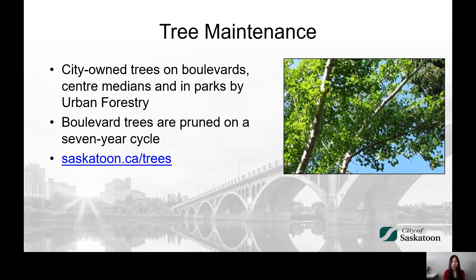Maintenance of City-owned trees located on boulevards, centre medians and in parks is the responsibility of the urban forestry section. Boulevard trees are pruned on a 7-year cycle. More information is available at saskatoon.ca/trees.